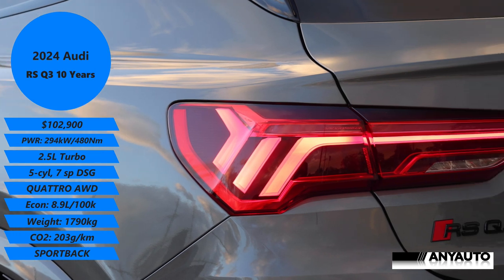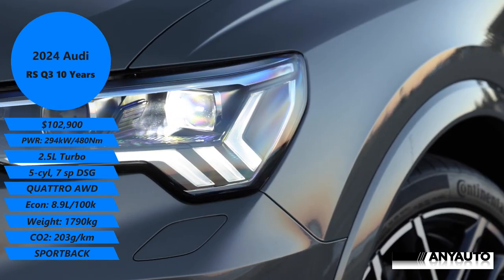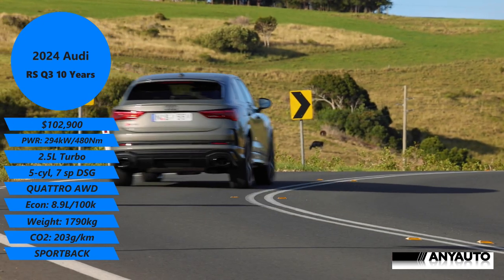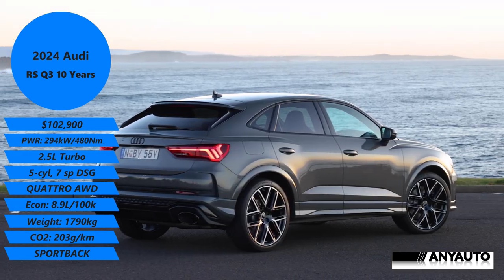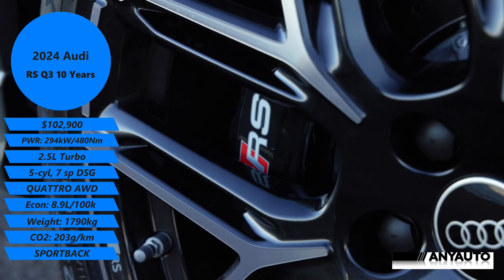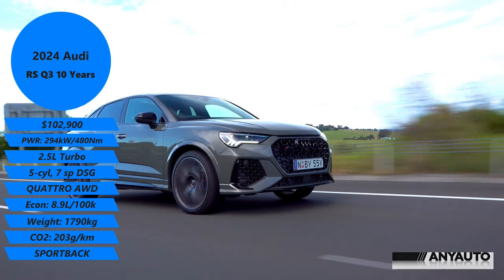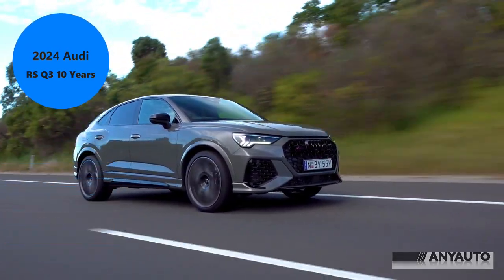4.5 seconds, and this car is $102,900 as tested. It's got no extras — it is as it comes because it is a special edition. The exterior is Kronos Grey, and it's metallic. I'm not a big lover of grey cars; they look a little bit bland.